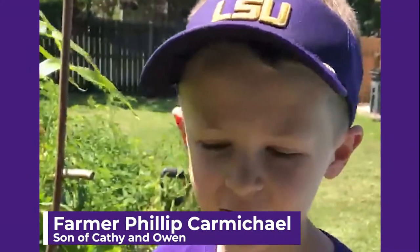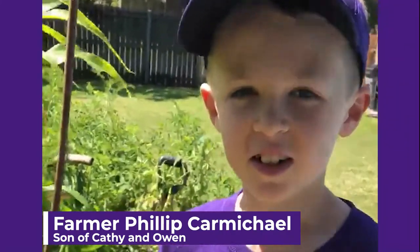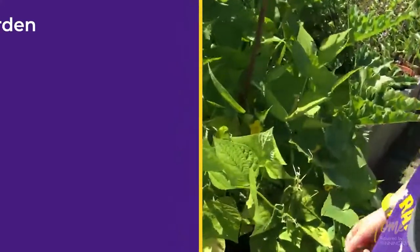This is Farmer Phil and I'm going to take you on a Louisiana garden tour. First we have the green beans.